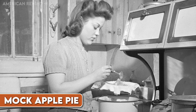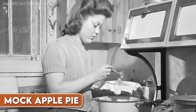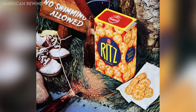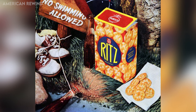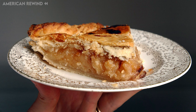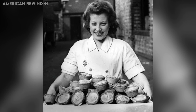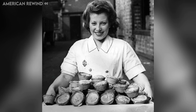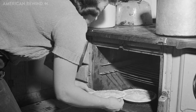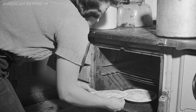During the war, when fresh apples were scarce and expensive, Americans got creative with their desserts and made what's known as mock apple pie. This pie didn't actually contain any apples. Instead, it used common crackers, which were soaked in a mixture of sugar, water and spices like cinnamon and nutmeg. The soaked crackers mimicked the texture and flavor of apples when baked in a pie crust. This pie became popular because it allowed families to enjoy a sweet, apple-like dessert without using rationed or unavailable ingredients. Mock apple pie was so successful in mimicking the taste of the real thing that many people couldn't tell the difference between the two.